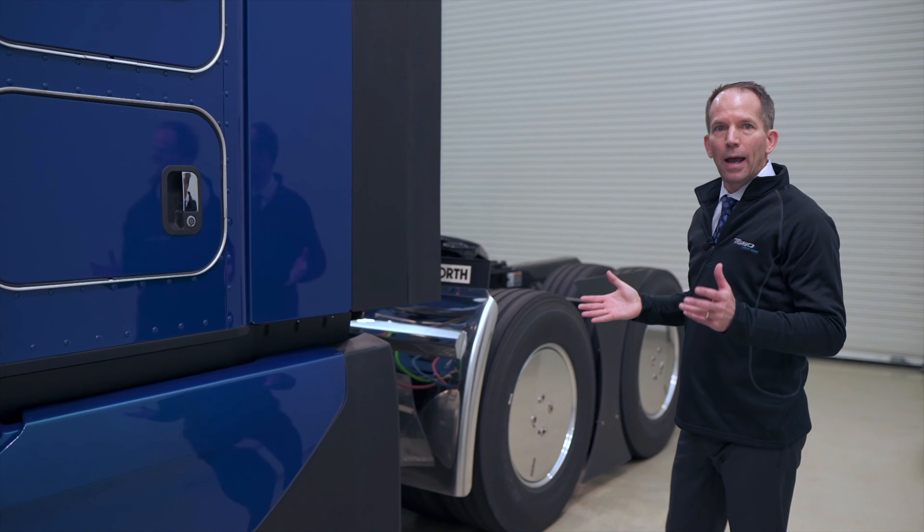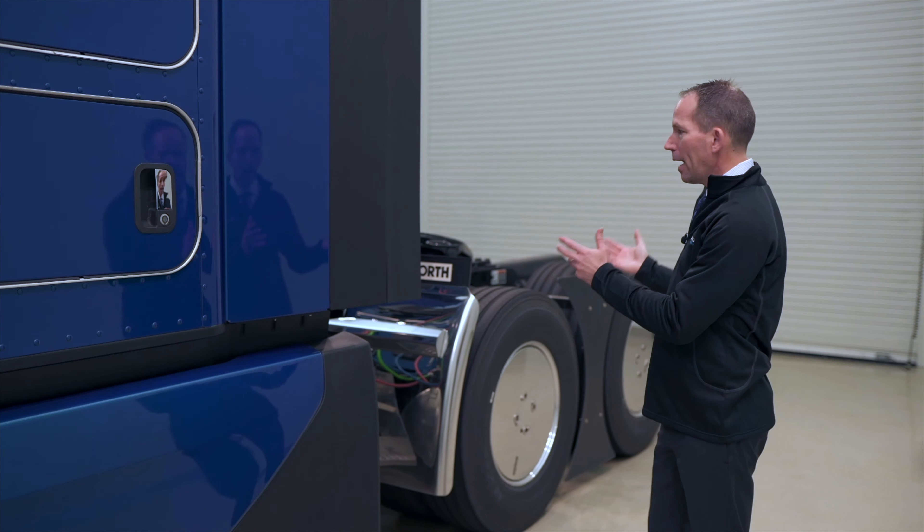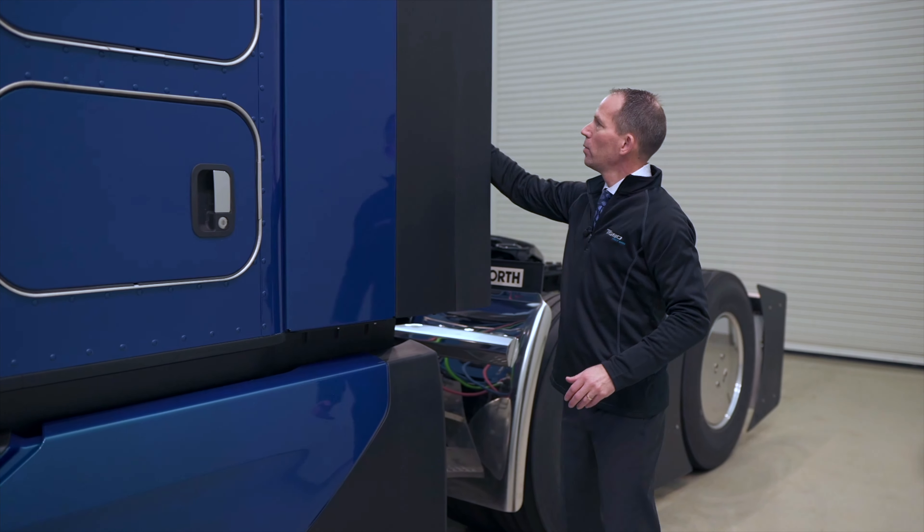We really wanted to focus on improving the aerodynamics and make another big jump in the industry. The goal was to do this not in isolation, but to really work with all the other groups at Kenworth. We wanted the best aerodynamics, the best design, the best functionality.